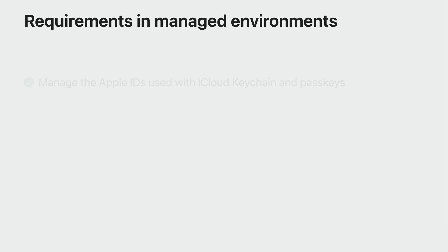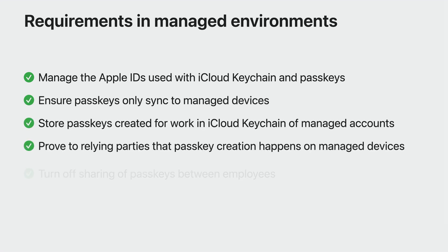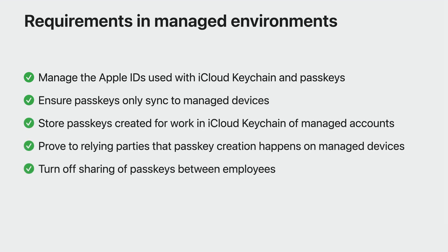With this new declarative device management passkey attestation, IT administrators can create specific attested passkeys for work that relying parties can recognize and trust. And this will also ensure that these passkeys get stored in the iCloud Keychain associated with the managed Apple ID, not the user's personal Apple ID. With managed Apple IDs supporting iCloud Keychain, access management functionality in Apple Business Manager and Apple School Manager, and managing passkeys with declarative device management configuration, you can address all your requirements for passkeys at work.